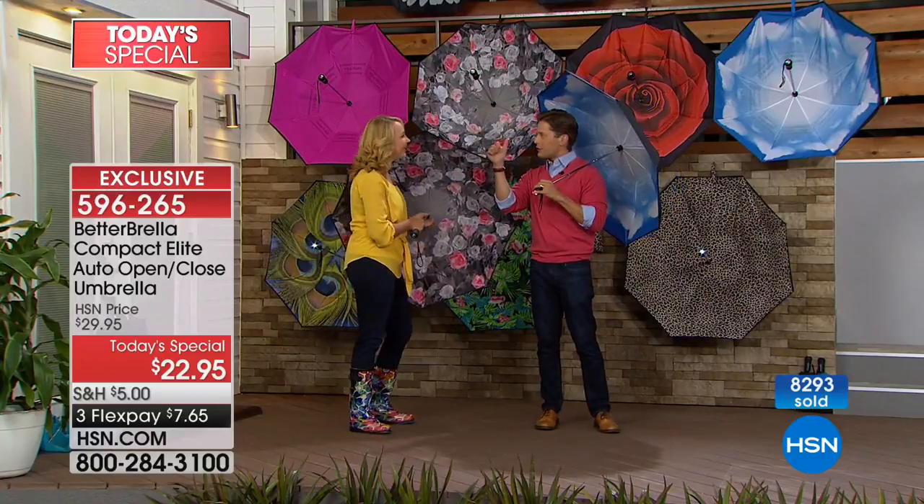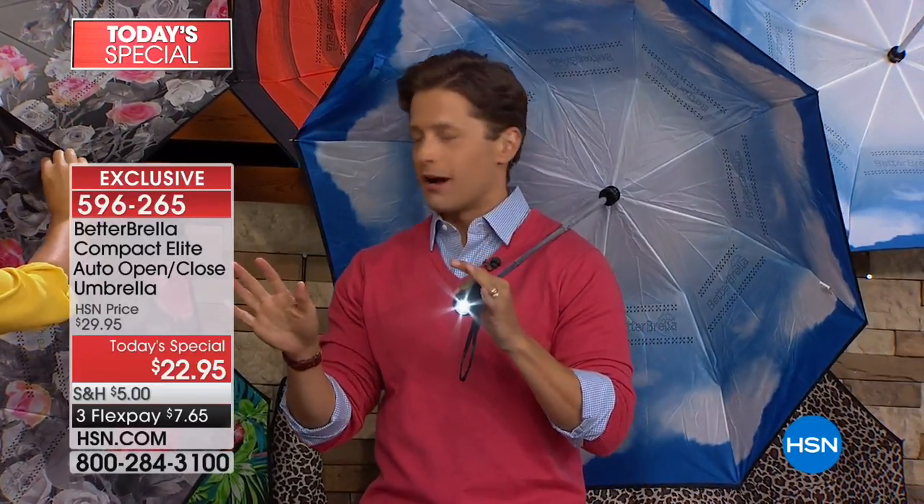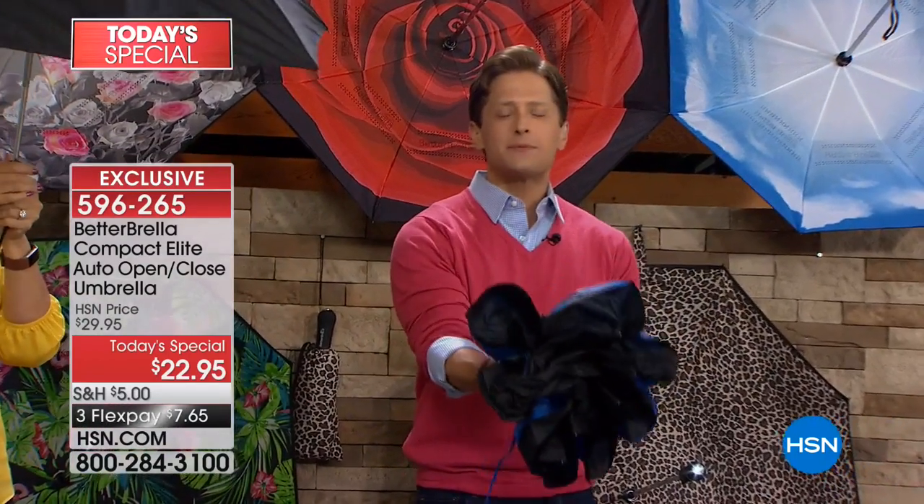You know that weird little metal piece you have to push in to get it down? I got my finger pinched and got a giant blood blister, and for years I was afraid to close an umbrella. But with the Better Brella there's better technology now — it automatically closes and automatically opens.